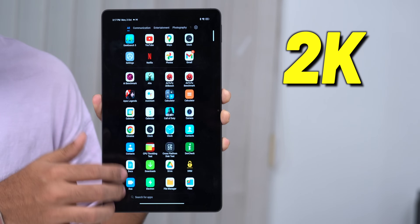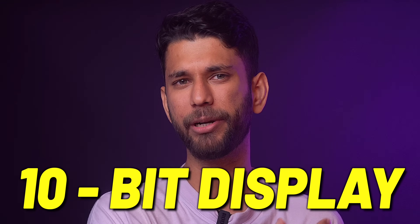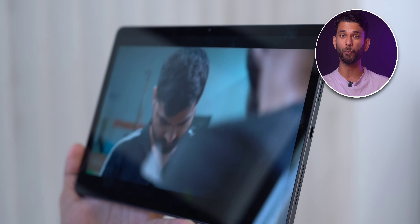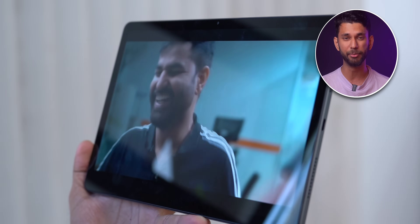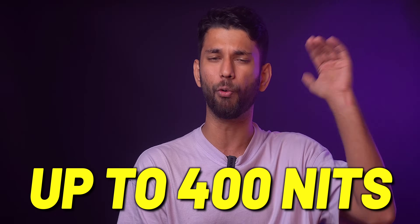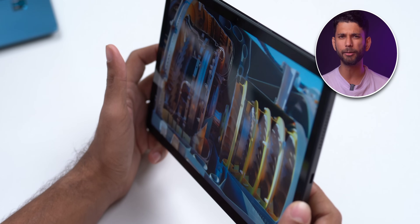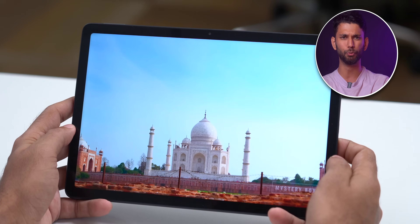On the front you get a 2K 90Hz LCD display. Tablets usually in this price range have an LCD display, and it is a 10-bit display which is new in this price range. The display is really good — even if you look at it beside a window with sunlight, it has good visibility, getting really bright up to 400 nits. At extreme angles the color fades a little bit, but mostly tablets are kept further away to watch, so this shouldn't be a problem.